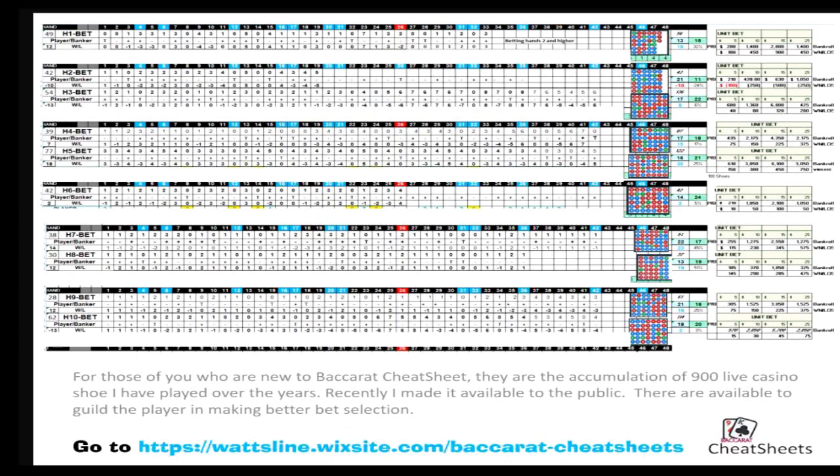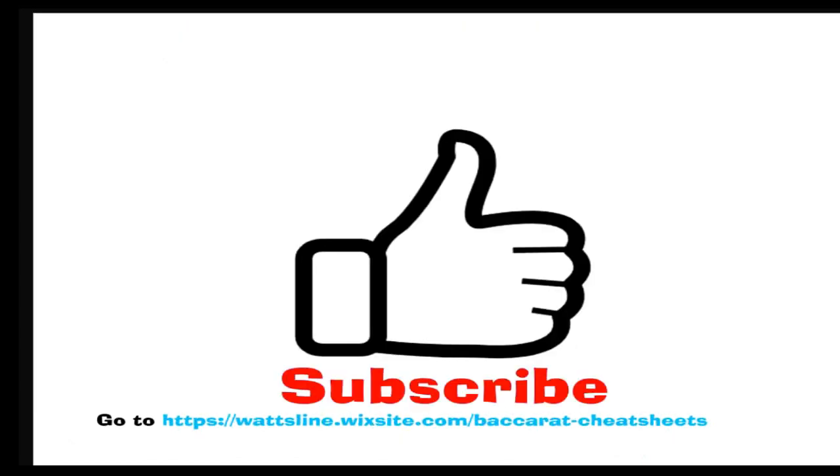Here are the different shoes and their b-boards that go along with it. If you're new to baccarat cheat sheets, they're just an accumulation of 900 live shoes or more that I've played over the years, and recently I made them available to the public. In my opinion, it's a guide to making your play more successful. You can check it out — just go to the website down below and see if it's something for you. Subscribe if you like what you hear, and if you have any comments, certainly put them in the comments section. It would be greatly appreciated. Thank you.